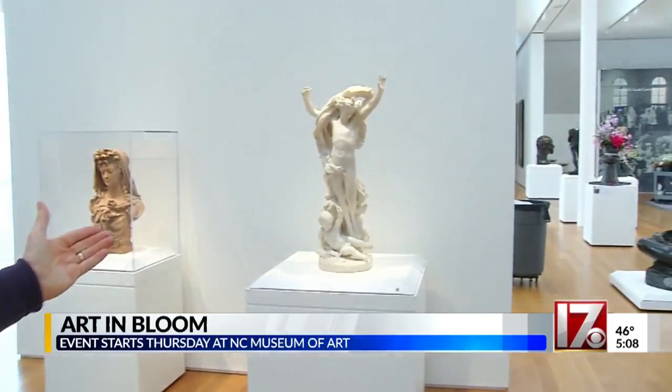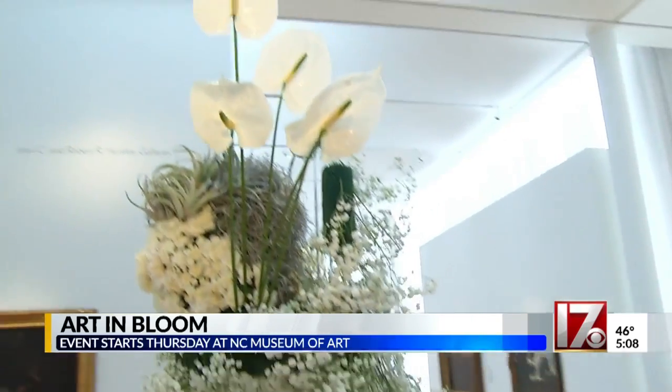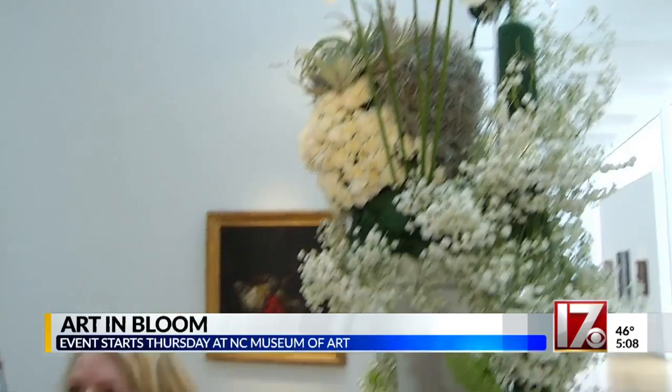Joining me right now is Julia Clark, an artist. You've got a beautiful presentation here based on this all-white statue, so it's pretty obvious to me why you chose these flowers. Yes, white marble is the theme — it's the inspiration, and I enjoy doing it very much.